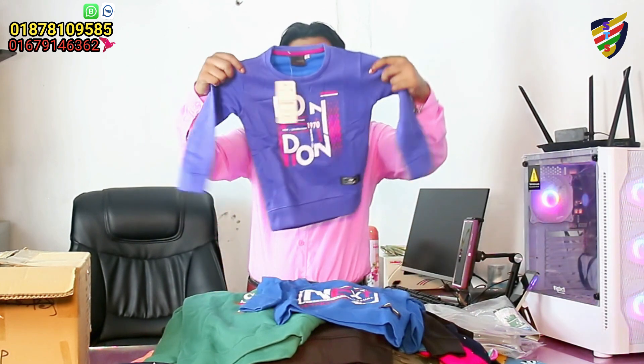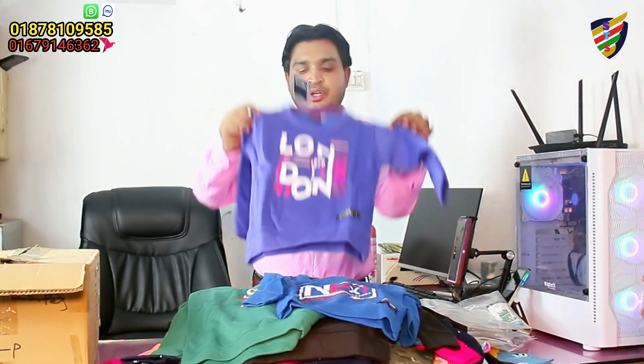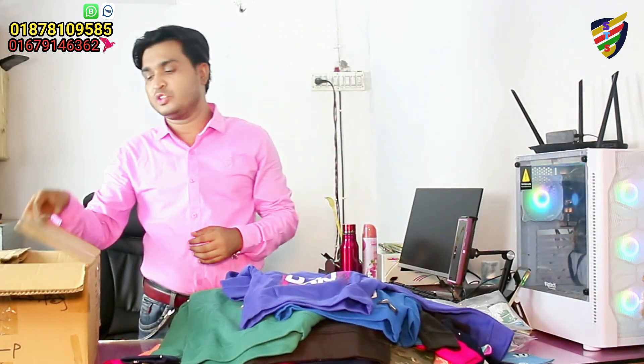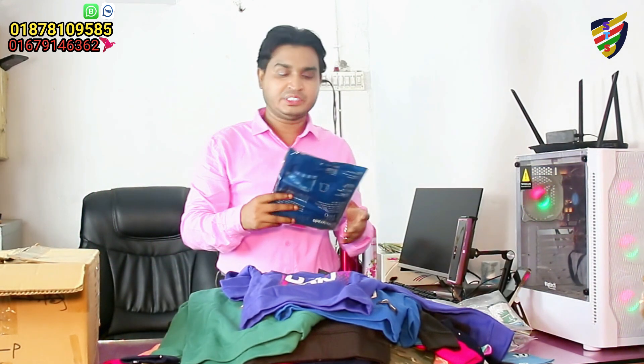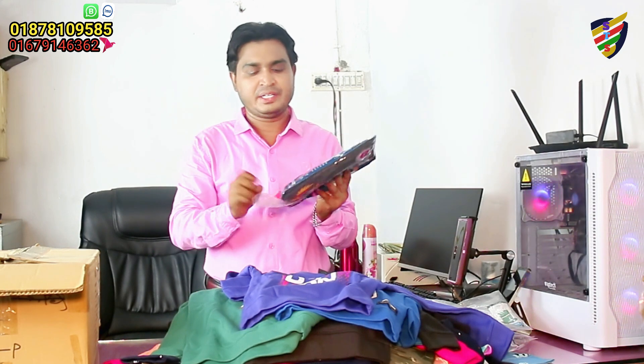The product is of very good quality and a color-quality product. The product will be a color quality product. This is a very good quality product.